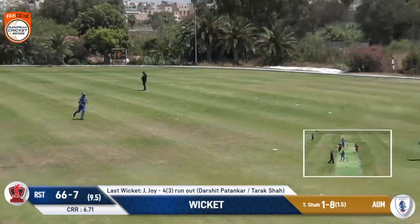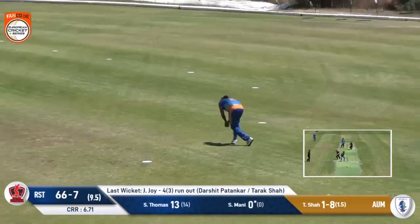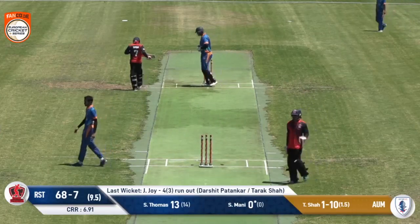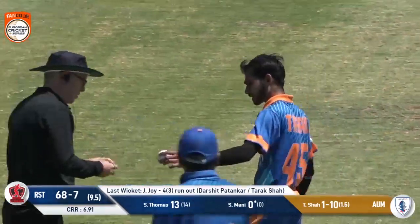And now he gets something here and they're probably going to come back for two — they've got nothing to lose. And it will be a run out, but still they'll get an extra run from it and they'll end up with 69 on the board.